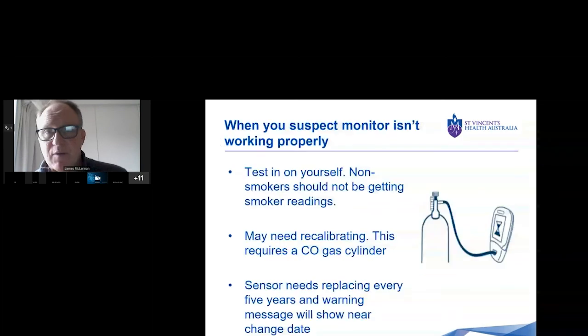If you suspect the monitor isn't working properly, you can always retest — give it another go and see if the reading is fine. Test it on yourself: non-smokers should not be getting smoker readings. There does come a point where it will probably need recalibrating, and that requires a carbon monoxide gas cylinder. If you can't do that, it would need to be sent away and recalibrated by the manufacturer. The sensor itself needs replacing every five years, and a warning message will show near the change date.